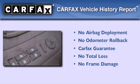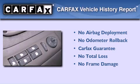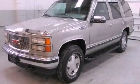Not to mention that this GMC qualifies for the Carfax Buyback Guarantee. This automobile won't last long at this price — call and arrange a test drive now.